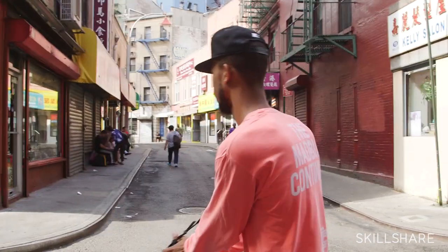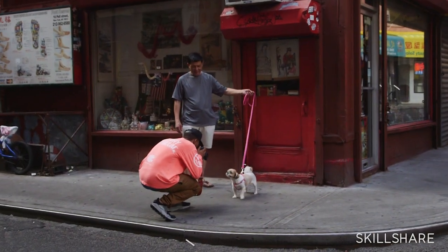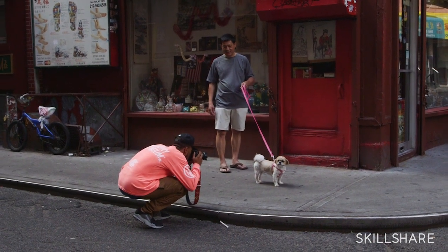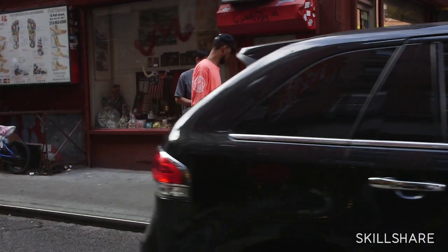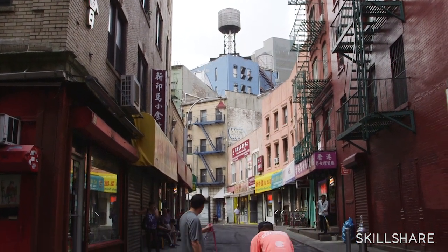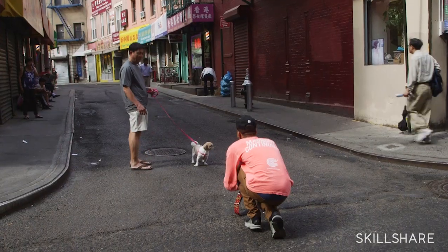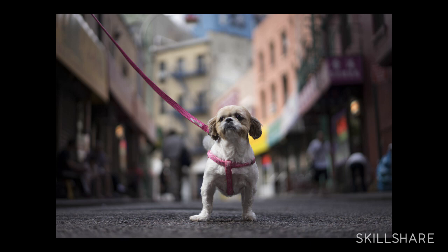This dog is sick. Hey, can I take a picture of your dog? This is a cute dog. Can I take a picture of the dog right here? This is going to be on YouTube. So this dog is actually like the perfect example of complementary colors — she's wearing a pink collar and there's pink in the background, which is pretty cool.